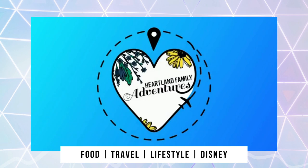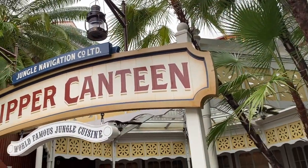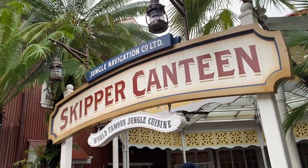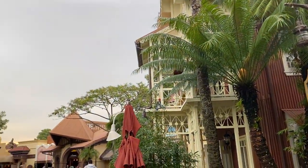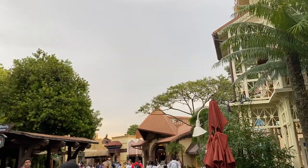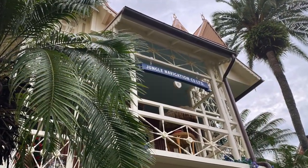Welcome to Heartland Family Adventures! Today we invite you to join us for dinner at the Jungle Navigation Company Limited Skipper Canteen — most people just refer to this restaurant as the Jungle Skipper Canteen. This is a really fun restaurant that immerses you in theming and some of the backstory and imagineering behind the Jungle Cruise ride.